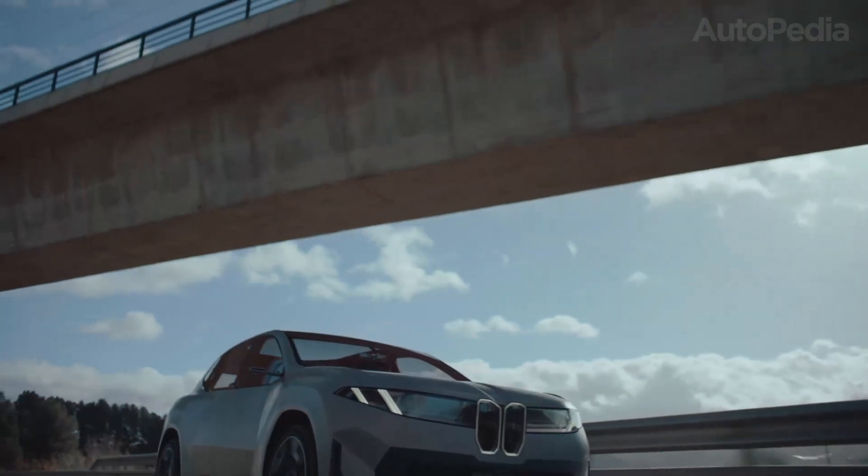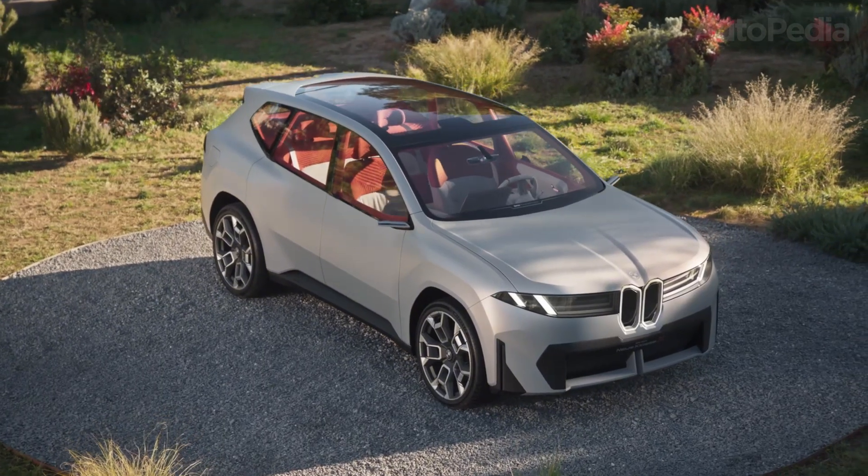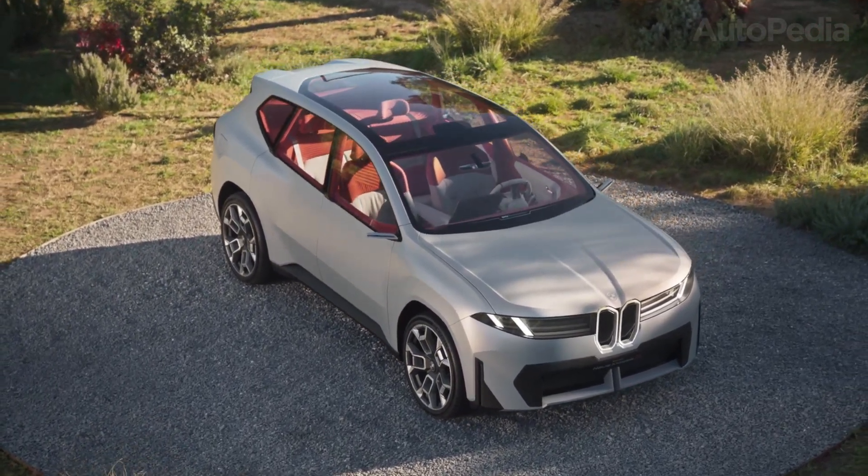Back then, Neue Klasse meant fresh design, modern technology, and a clear path forward. Today, BMW is using the same name to signal a new era of electrification.